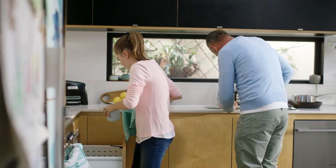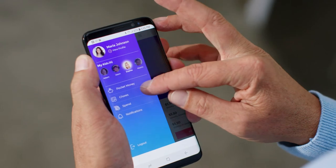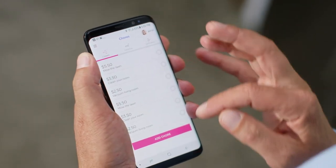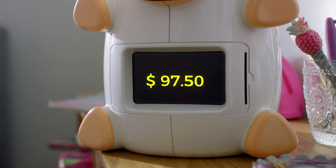With the GoSave app, parents can set up chores, pay an allowance or a one-off reward right from their smartphone. And your kids get a notification on the device and can watch their savings grow in real time.